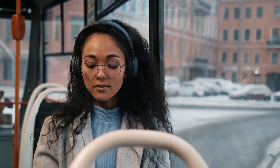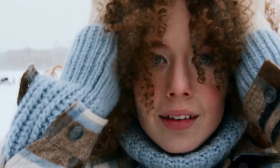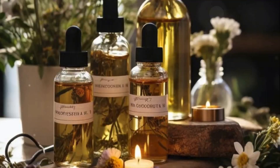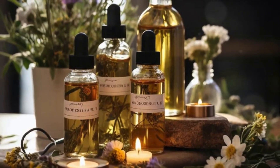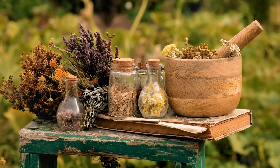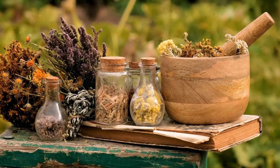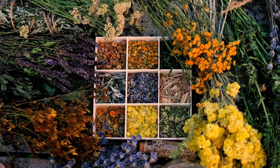We've discovered how herbs — nature's own beauty arsenal — can play a pivotal role in battling these winter blues. Herbs are packed with antioxidants, anti-inflammatory agents, and essential oils that nourish and rejuvenate the skin, helping it retain its natural glow even in the harshest weather conditions. Certain herbs like chamomile, known for its soothing properties, lavender, loved for its ability to repair and regenerate skin cells, and calendula, famed for its deep moisturizing benefits, are particularly effective during the winter months.